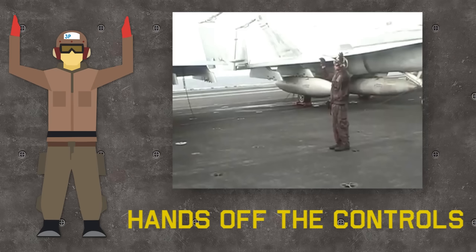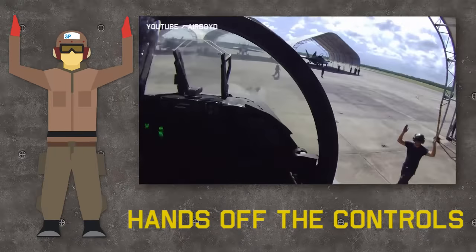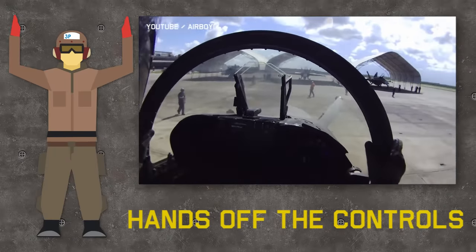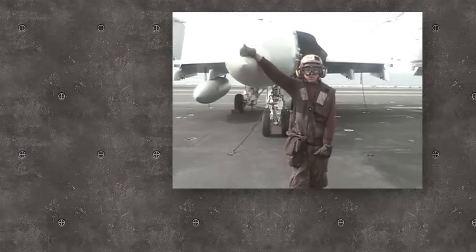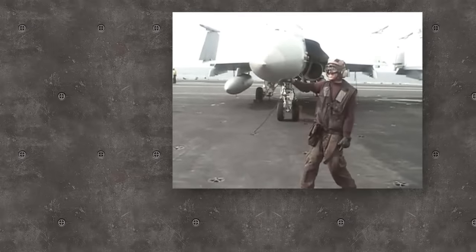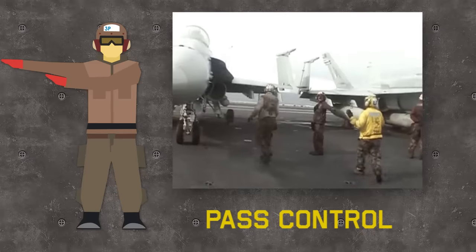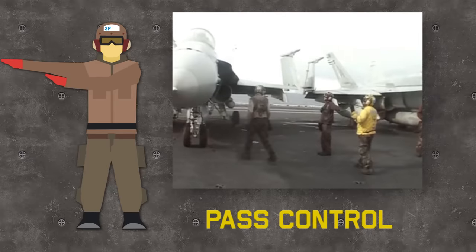Raising hands into a Y shape means hands off the controls as maintenance is about to approach and make final checks under the jet. The pilot confirms this by raising his hands, showing he's not touching anything inside the cockpit. After final checks are done, the plane captain awaits the yellow shirt, and when he approaches, passes control of the aircraft to him — from now on the yellow shirt is in charge of the aircraft's guidance.